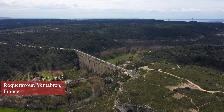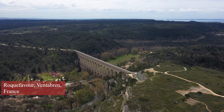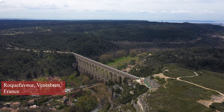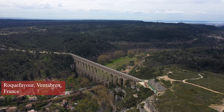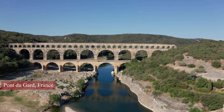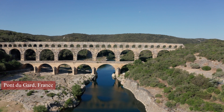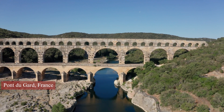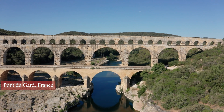The backbone of the Roman plumbing system was the aqueducts. These massive structures brought water from distant sources to the cities and towns of the empire, ensuring a steady supply of clean water for the people. The aqueducts were incredibly well engineered, with an intricate system of arches and tunnels that carried the water over long distances and through varying elevations.